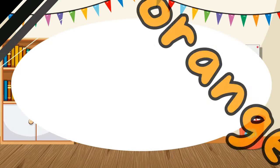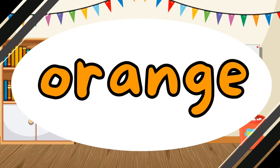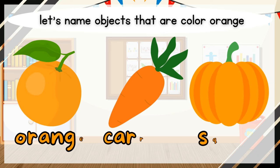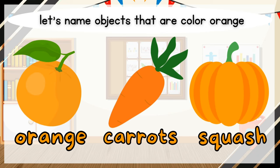What color is it? It is orange. Orange. Let's name objects that are color orange. Orange. Carrots. Squash.